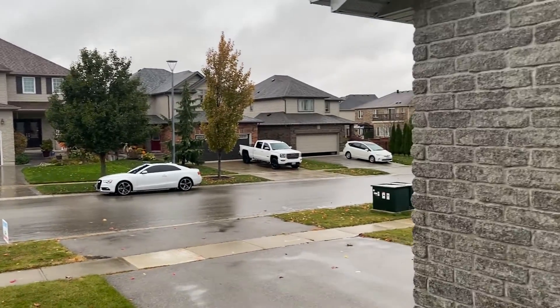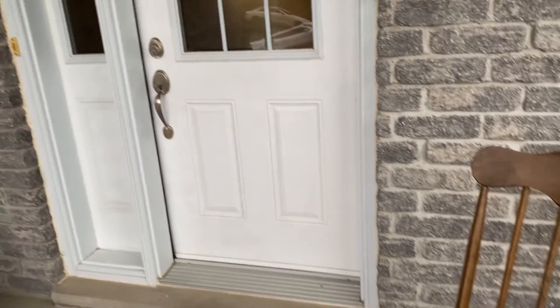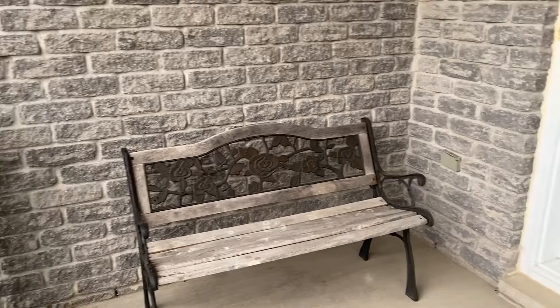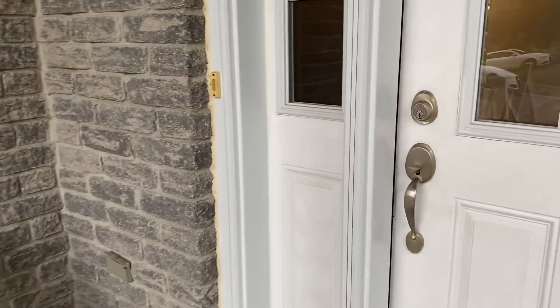Welcome to 204 Munoc Boulevard in Woodstock, Ontario. This is a three bedroom, two and a half bath, beautiful detached home.